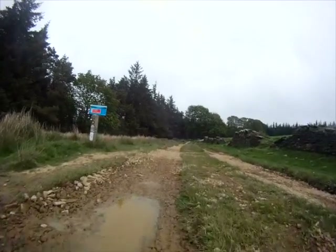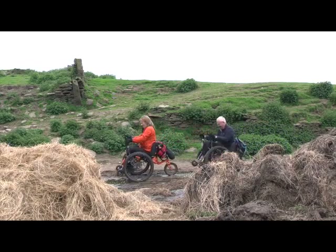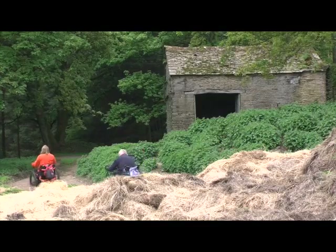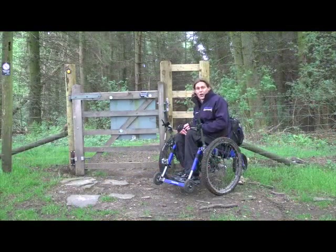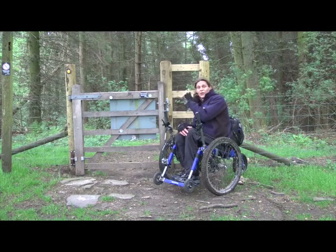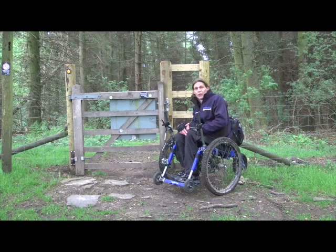Once you're on Swindon Lane the track is quite rough in places and can become very muddy after rainfall. At the top of the track you come to Swindon Barn, and there's a gate on the left-hand side. You need to go through that and drop down through the woodland.